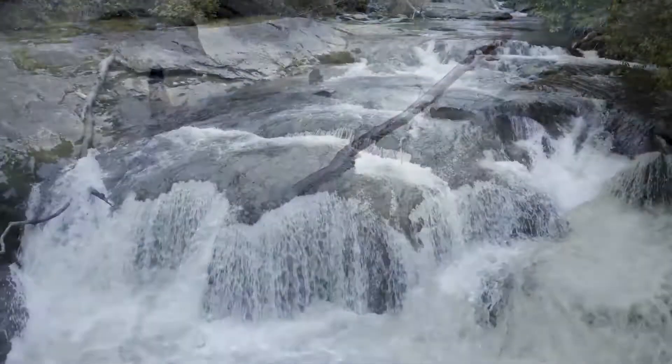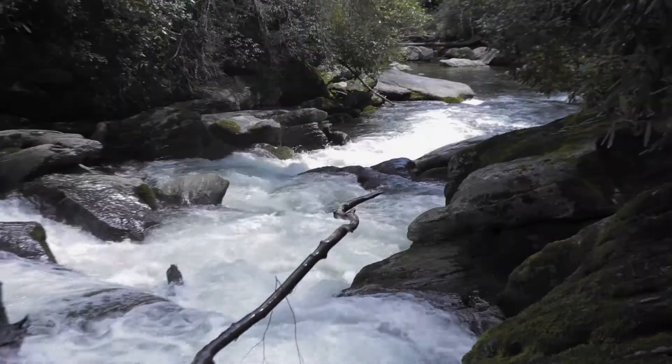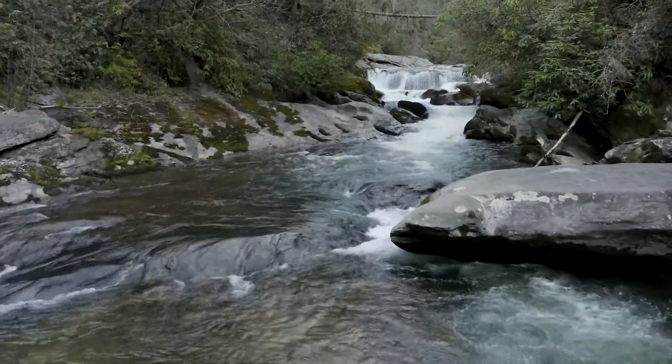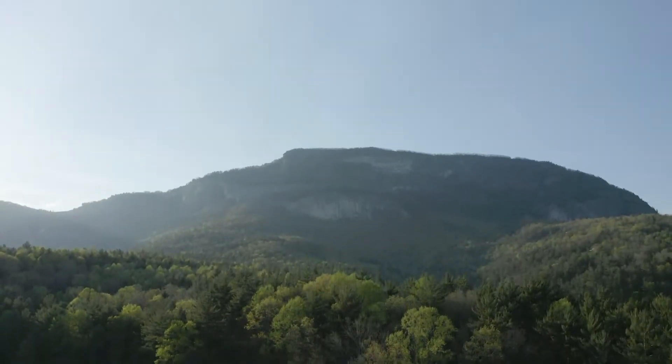Not all of these rivers actually drain into the same major body of water, because the plateau actually straddles two different river basins. We have the Little Tennessee River Basin to the west and north, which eventually drains into the Gulf of Mexico, and the Savannah River Basin to the east and south, which eventually drains into the Atlantic Ocean. The boundary where these two river basins meet is called the Eastern Continental Divide, and it runs just along Whiteside Mountain and through the town of Highlands.